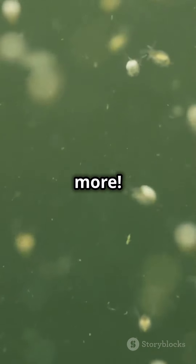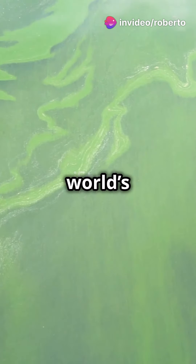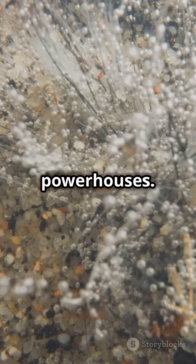But wait, there's more. Marine phytoplankton produces over 50% of the world's oxygen. Yep, every other breath you take comes from these tiny powerhouses.